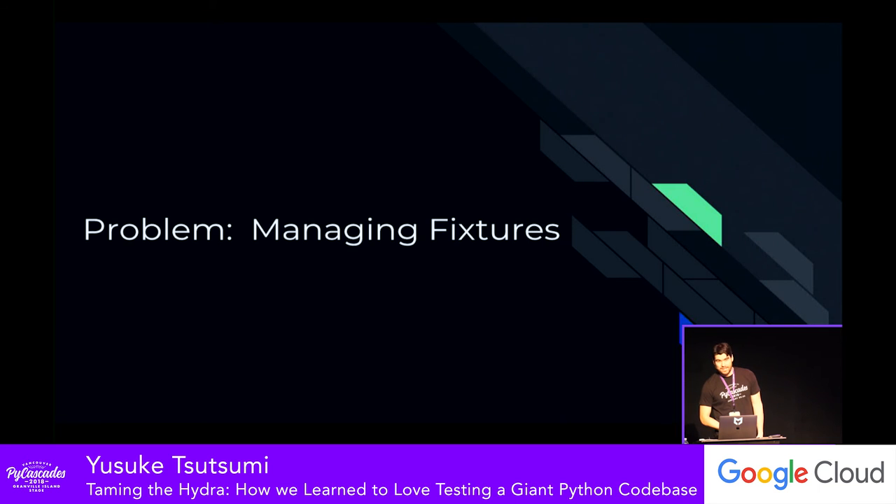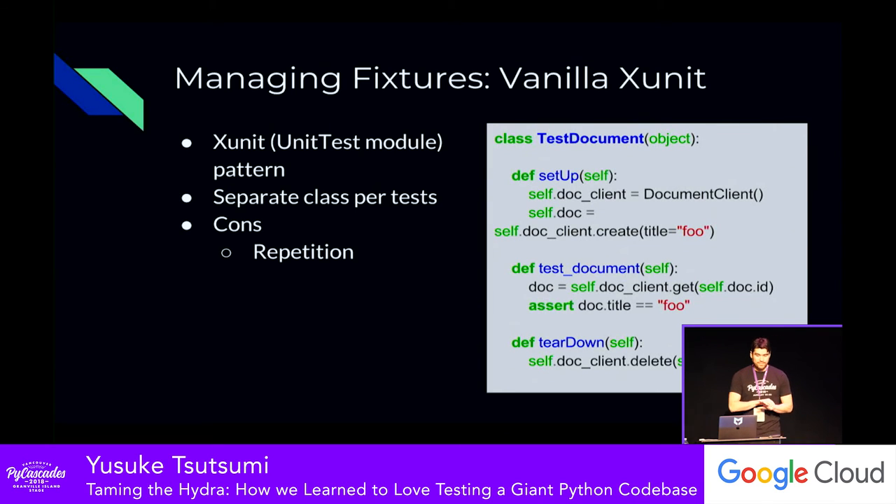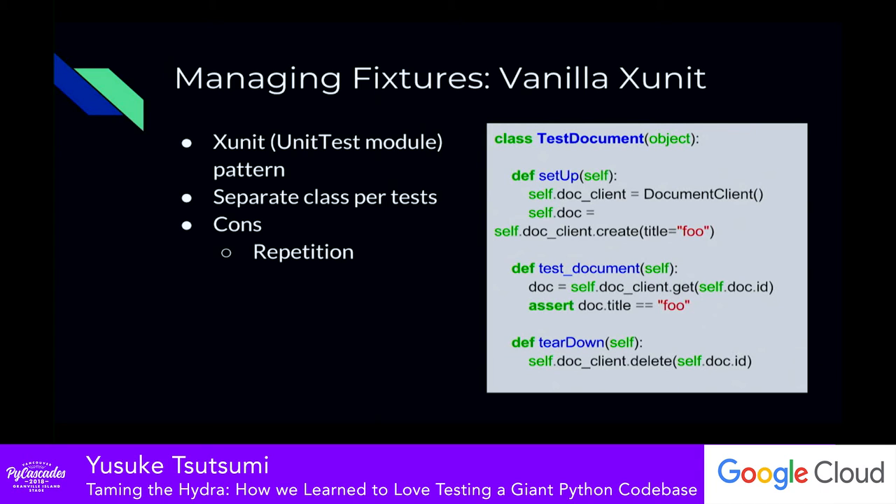The final problem is fixture management in general. Assuming we have robust fixtures, there's still the problem of which fixtures do I need for which tests. Taking Python's unittest module at face value, you end up with a pattern of setting up test fixtures through a setup call, executing the test, and then teardown logic at the end. We had this all over the place — it works fine — but one of the major disadvantages is repetition. Every time we had multiple unit tests depending on different fixtures, we found ourselves rewriting setup and teardown logic around each particular fixture.